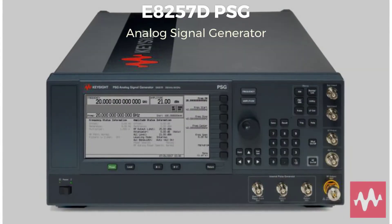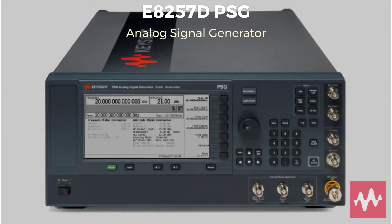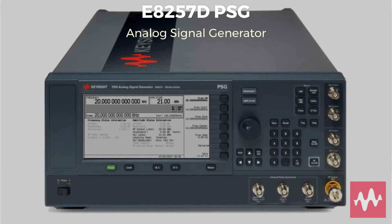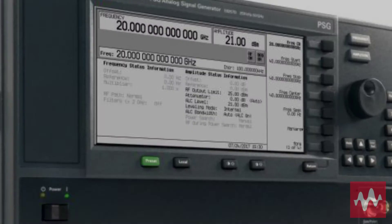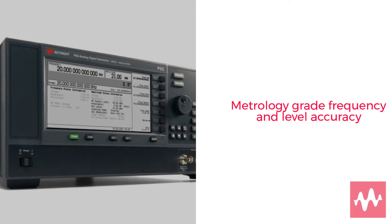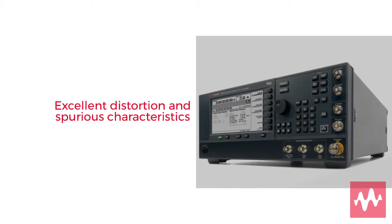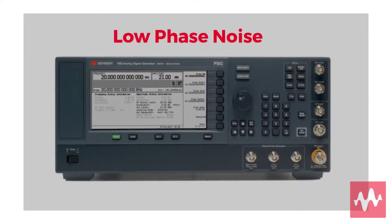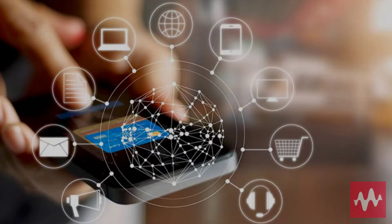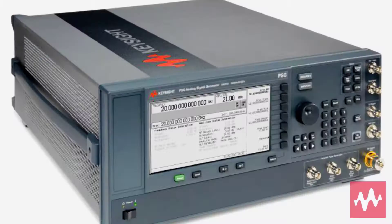The Keysight E8257D PSG is a fully synthesized analog signal generator with high output power, low phase noise, and modulation capability. It combines metrology-grade frequency and level accuracy with excellent distortion and spurious characteristics and extremely low phase noise, to test the most advanced devices with the highest quality signals.